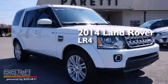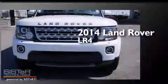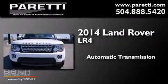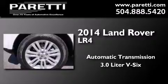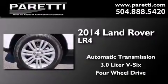This is a 2014 Land Rover LR4. This SUV has an automatic transmission, a 3.0-liter V6, and the added safety and control of four-wheel drive.